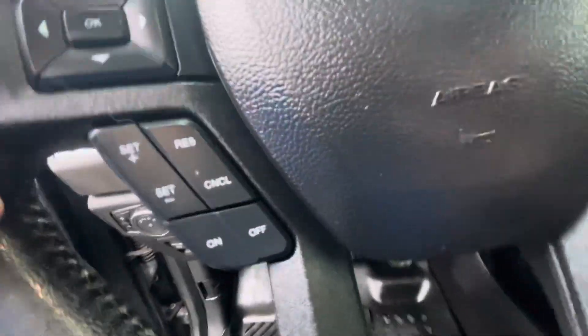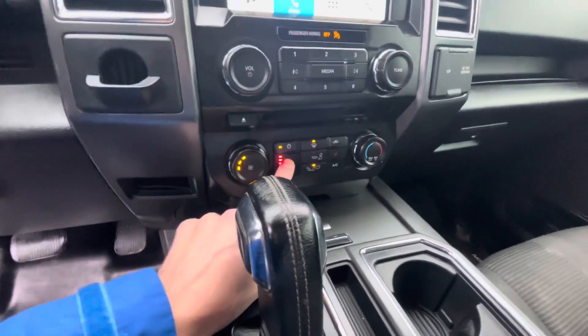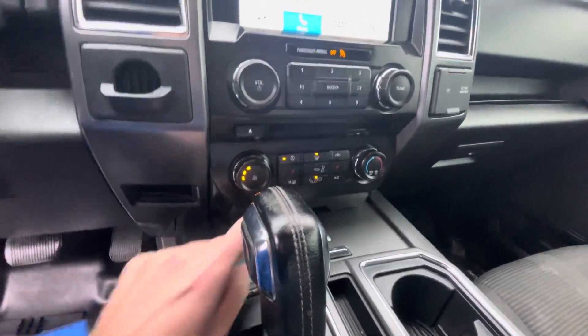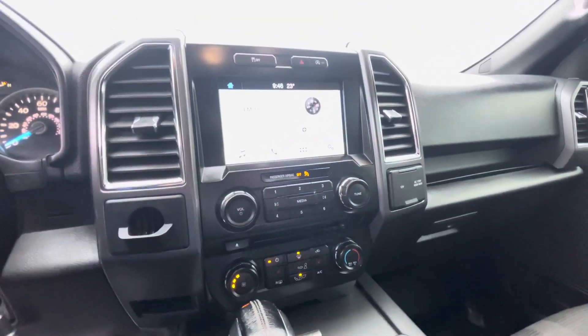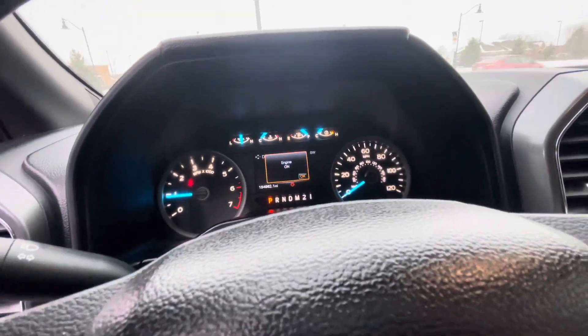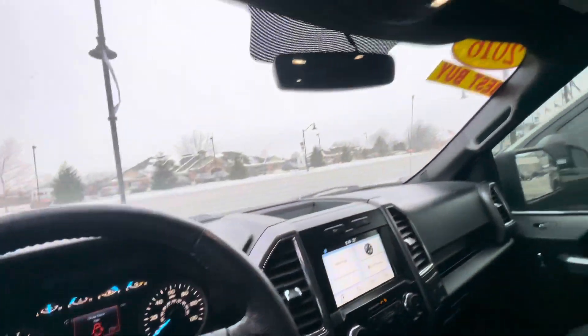Turn the wipers off. It does have heated seats — just click that button and you have three different levels of how hot they get. It's got a nice touchscreen and a backup camera along with that. This truck does have 154,000 miles, almost 155, but it seems to run just fine considering that.